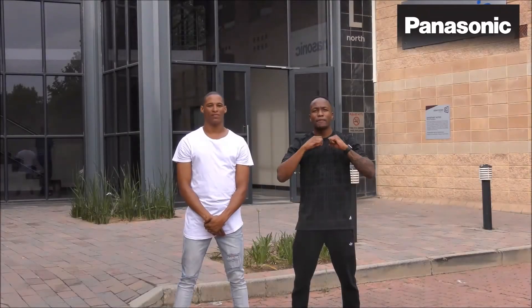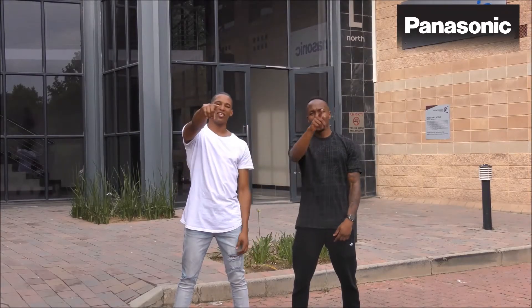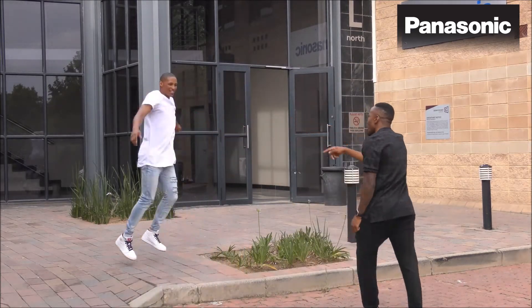Hi guys, welcome to the Akane vs. Russell Panasonic Showdown. Woohoo! Hi boy!